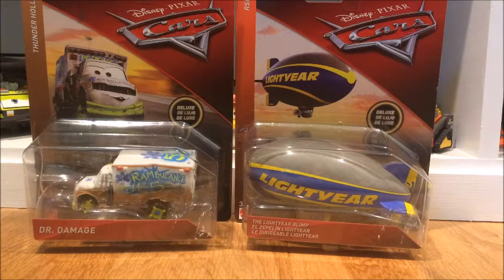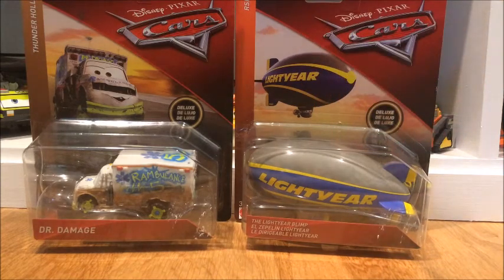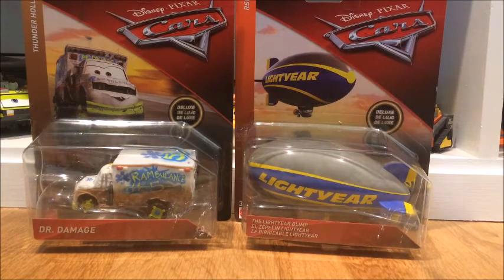Anyways guys, thank you for watching this hunt. As I said, it was an amazing day. I'm happy I found these. BGM Reviews also found the Light Year Blimp, and he found a deluxe too — I think it was Dr. Davis, I'm not quite sure. But he did find a Light Year Blimp and I was happy to find mine about three days after he found his. Anyways guys, thank you so much for watching this hunt and I'll see you guys next time. Bye!